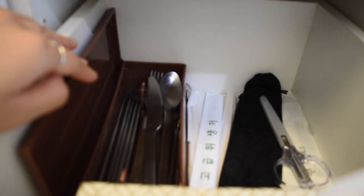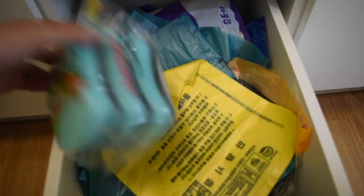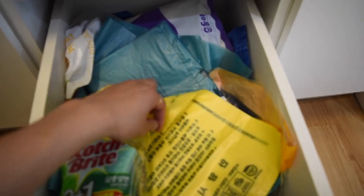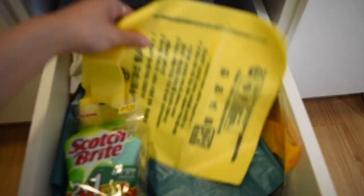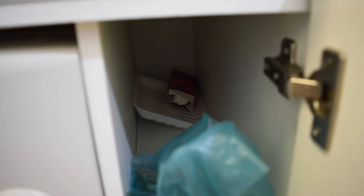In this drawer over here I just have Kleenex, some takeaway cutlery, and my cutlery. In this drawer I just have bags and some extra sponges. These are the bags we have to use for garbage — this is the garbage bag and these are the composting bags. They're going to be different depending on where you live.